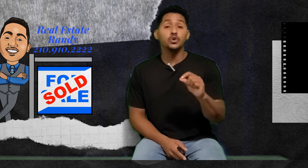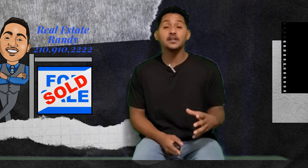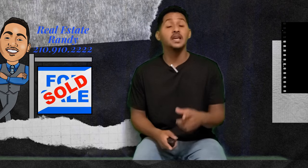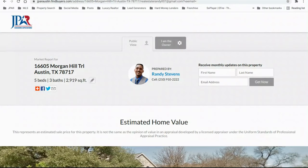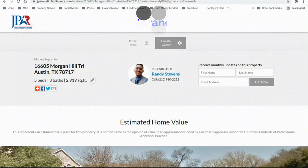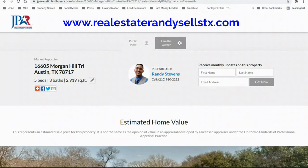I want to show you exactly through my pipeline how many buyers I have waiting for your home. I'm going to take you to the computer and show you my website so you can see exactly how many buyers are waiting for you. As you can see here, we are on my website, www.realestaterandysellsTexas.com.